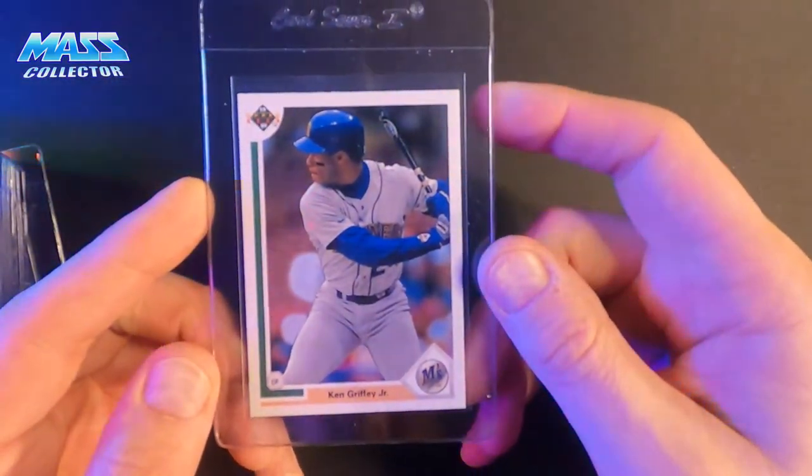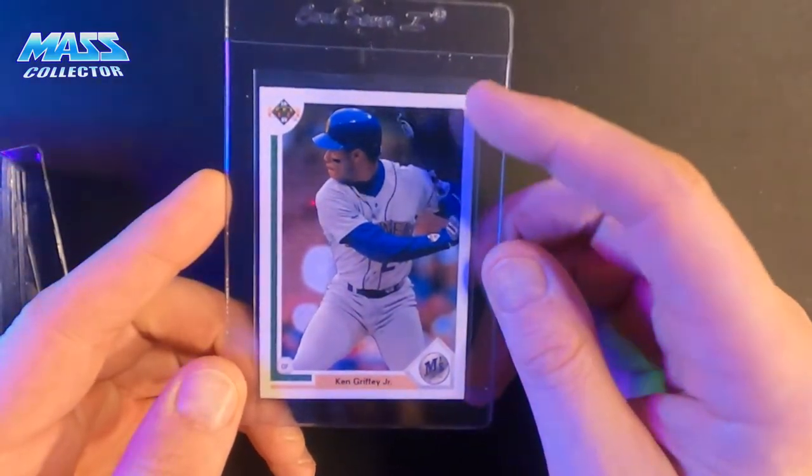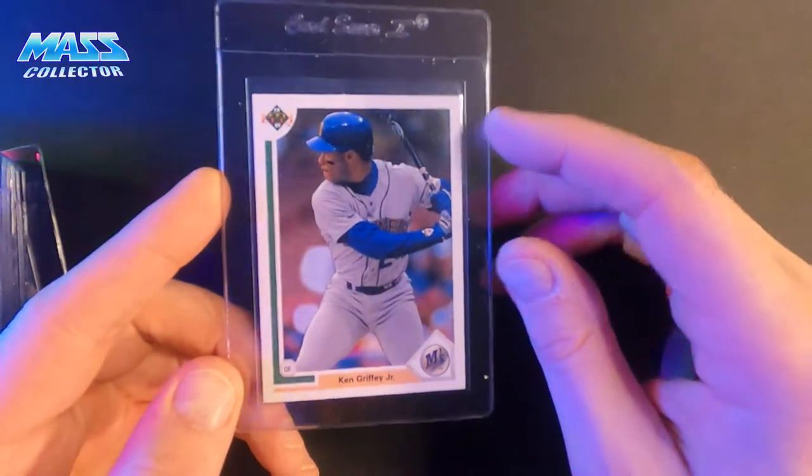1991 Griffey Upper Deck — I bought five wax boxes this year searching for Jordan's SP1 card, and I pulled one out of five boxes.